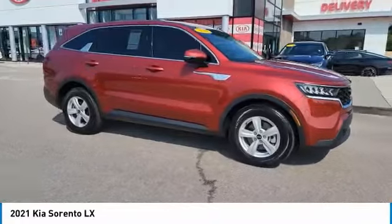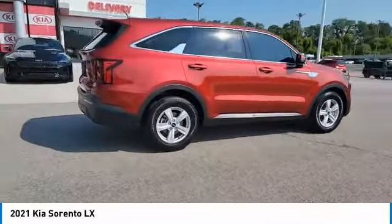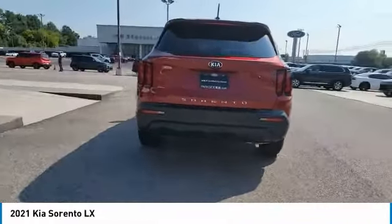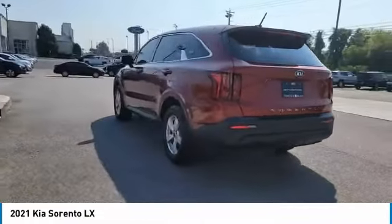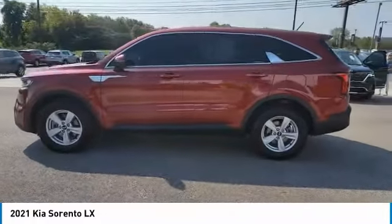You are going to love the 2021 Sorento. The Kia Sorento is a comfortable riding, powerful, compact SUV loaded with impressive standard features. Take one look at its stylish, sleek design and you'll want to cross over to a Sorento.